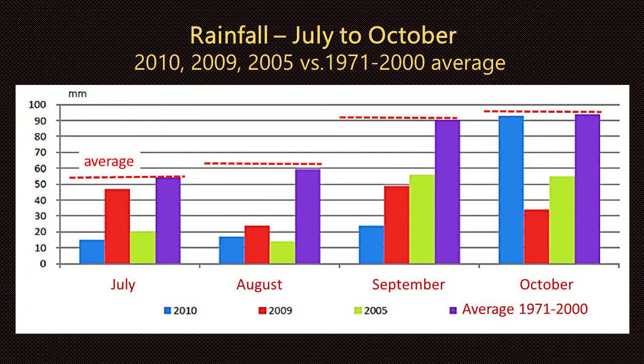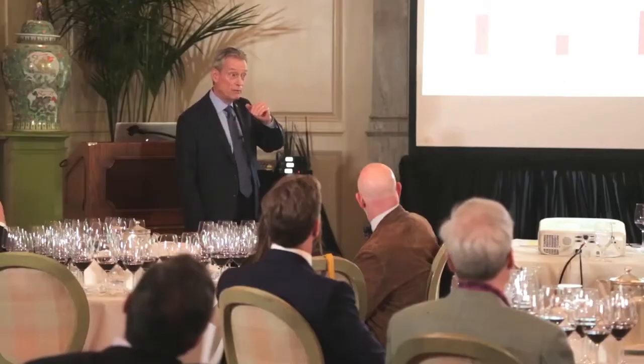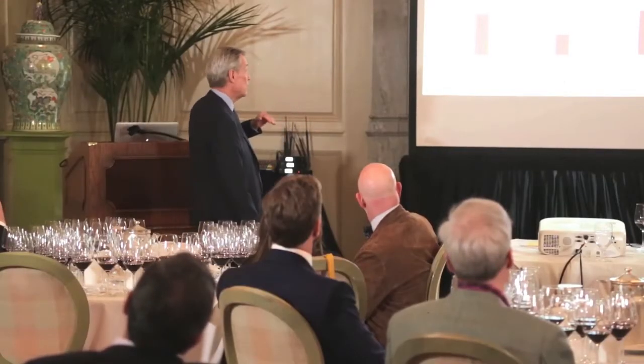Now the alter ego of sunshine: rainfall. We have the same three vintages compared to the 30-year average — July, August, and September — and the average is the purple bar on the far right. It's very plain to see how low rainfall was in July, August, September, and October, with the exception of October 2010, when rainfall reached what would be considered a 30-year average.